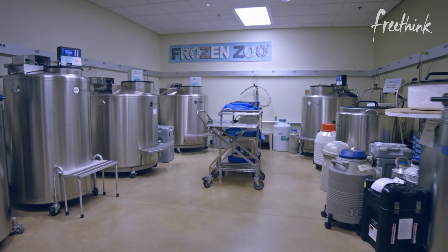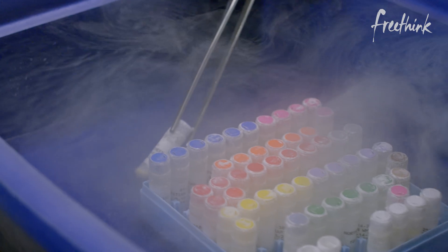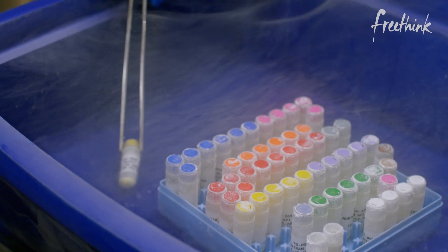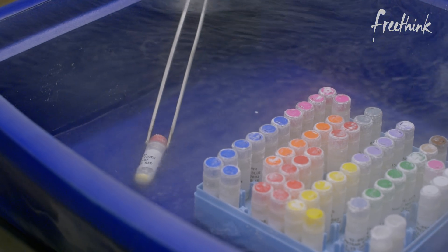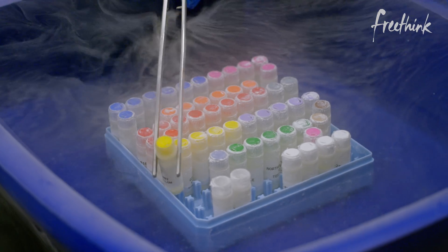This is a zoo — a frozen zoo. So I can pull some of these out. This is a South African cheetah. This is a mountain yellow-legged frog. This is a Sumatran tiger, also an endangered species. Every species in here has its own unique and interesting story.